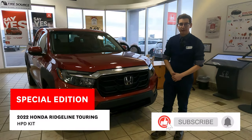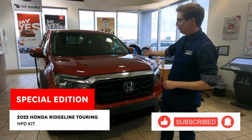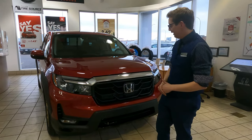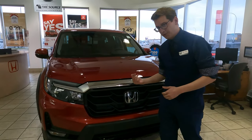Hello folks, Chris Laidlaw from McFadden Honda here. I have very exciting news to show you. We have our 2022 Honda Ridgeline Touring HPD kit available now, and I just want to show you some of the changes that we've made with the HPD kit. So follow me.